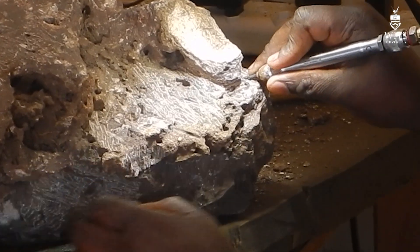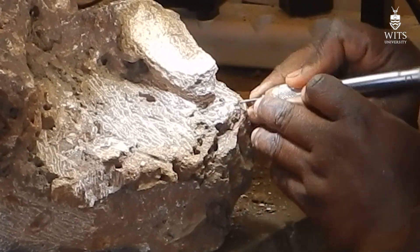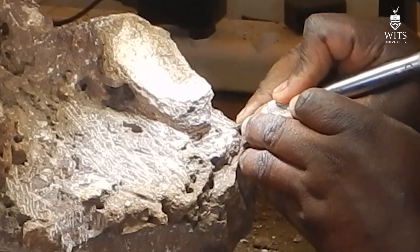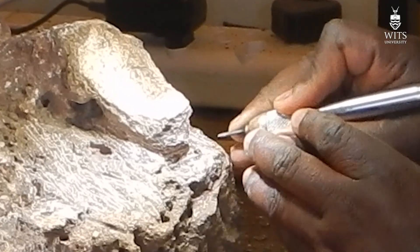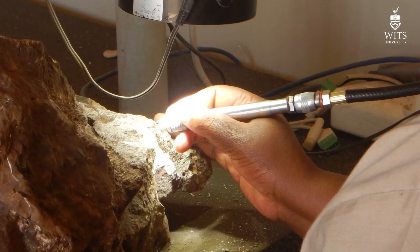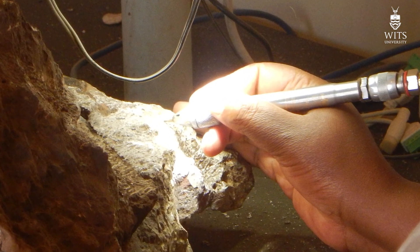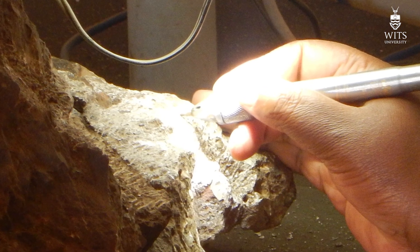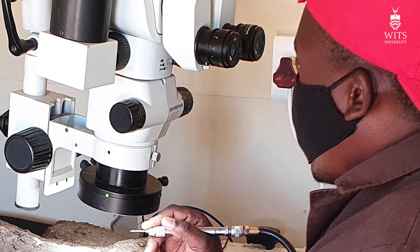Mechanical preparation is done while looking through a microscope with a micro scribe, which is a vibrating tool that, in simplistic terms, creates a tiny shock wave through a needle that fractures the harder rock, leaving the bone untouched and exposed. It's a very simple but extremely effective way of getting the fossils out of the concrete-like breccia they're encased in. Fossil preparation is, by the way, a skill that takes many years to develop, and our technicians are highly skilled at this task.